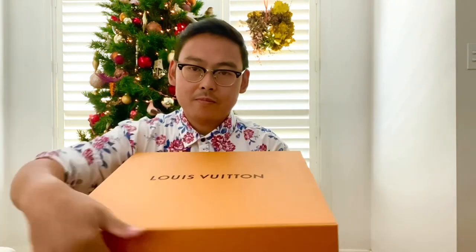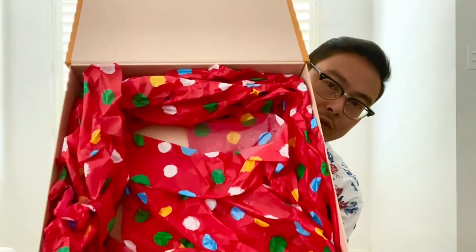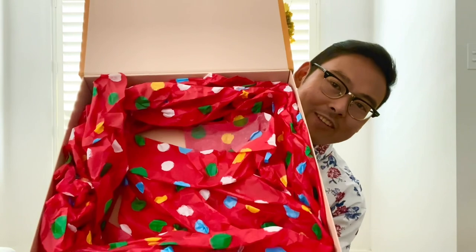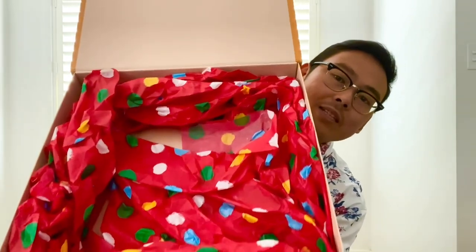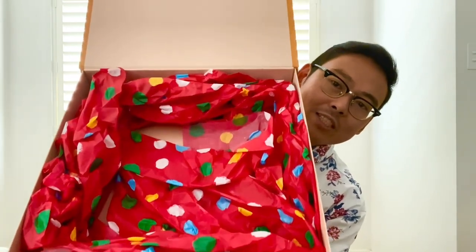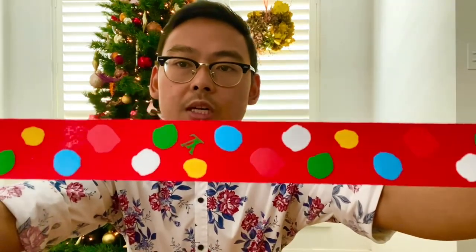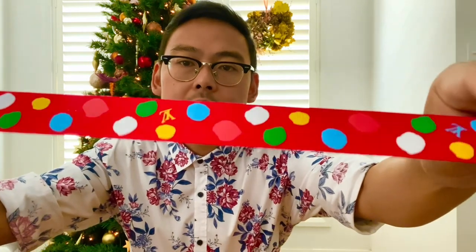And this is the box that my pochette came in. Now if you are a frequent shopper with LV, you would actually know that they never do tissue paper. But again, they went all out with this collection and they actually provided me with some tissue paper. And since I'm here, I might as well show you a close up of the ribbon that I got. So around the time I bought this bag, it was the Lunar New Year.